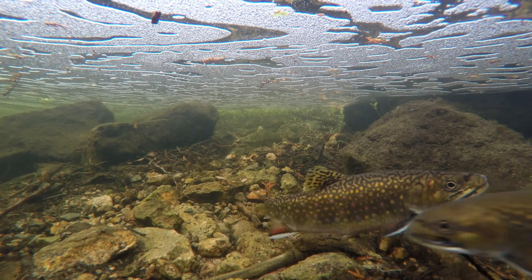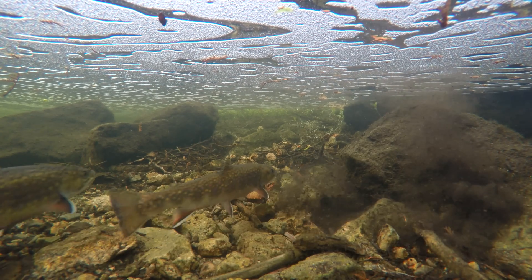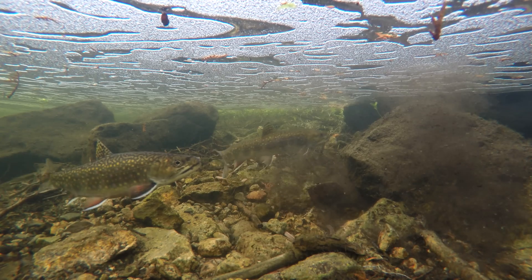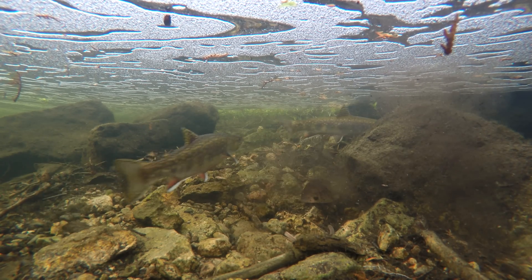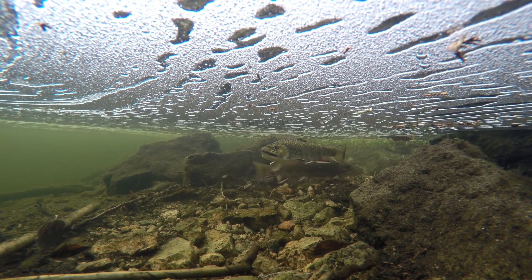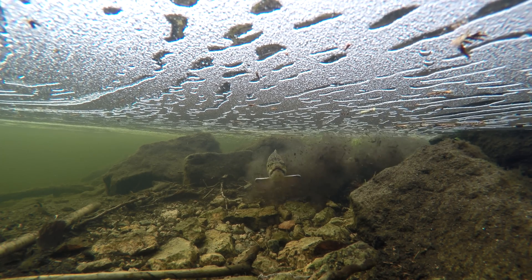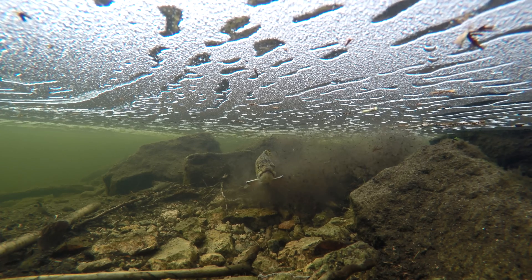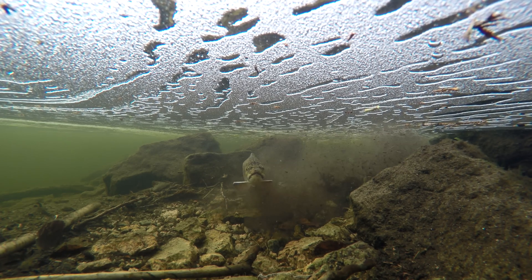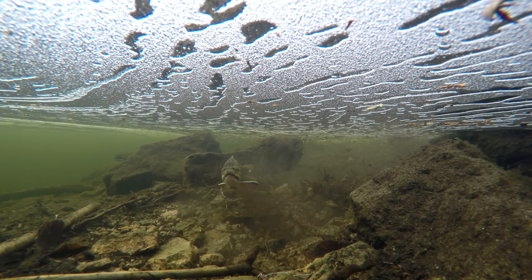After spawning, the female will cover the eggs by displacing sand and gravel. She does this with a slow-motion sweeping of her tail to gently move gravel over the eggs without touching them. This post-nuptial dance helps protect the eggs from predators as they develop over the next three months. The female will aggressively drive off any fish that may come near the redd.